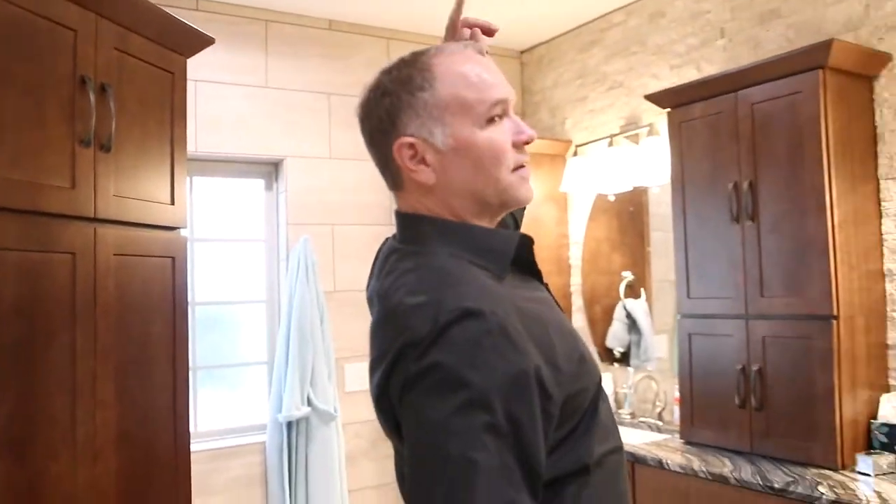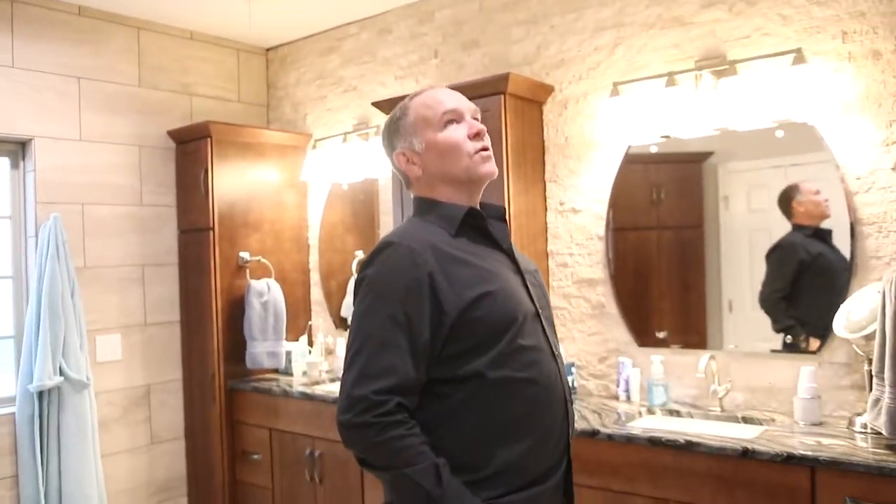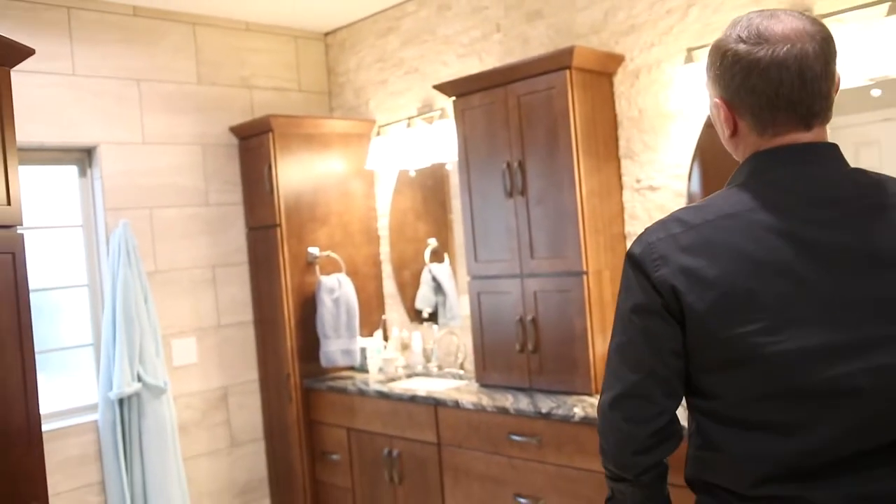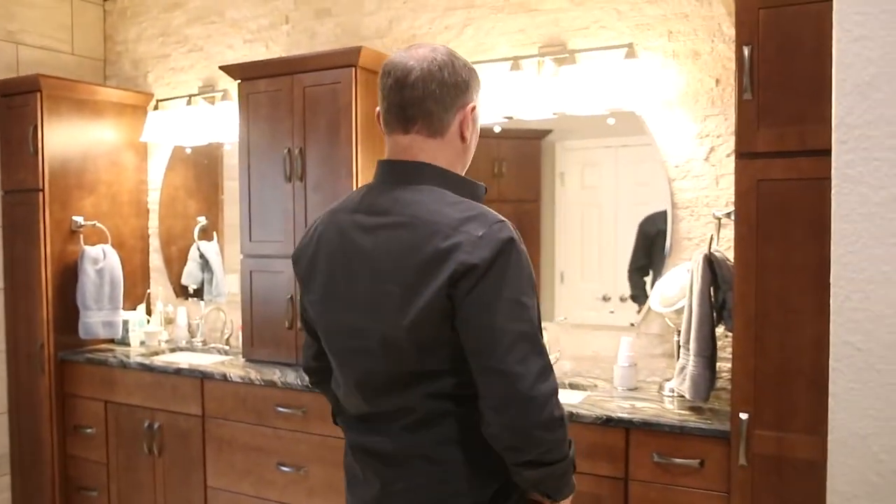Even got a ceiling fan in there. What woman doesn't want a ceiling fan in her bathroom? I've had a lot of requests for that. Speaker systems. I didn't even notice the ceiling fan — that is so smart. Beautiful.